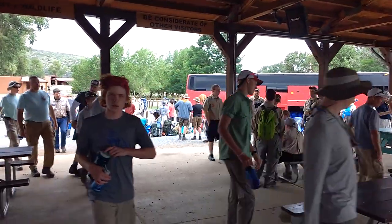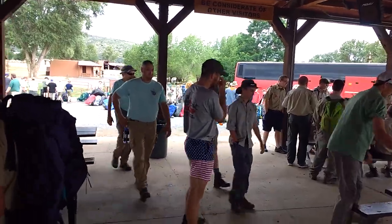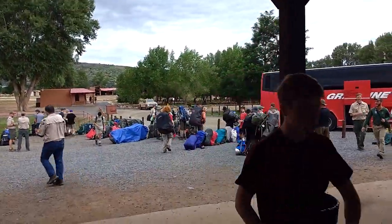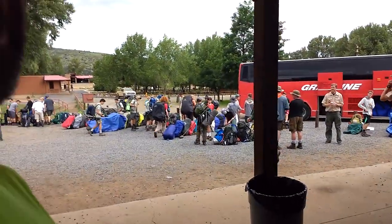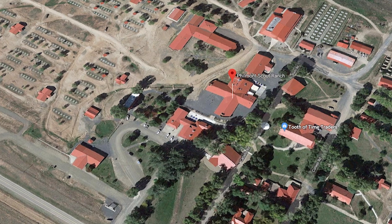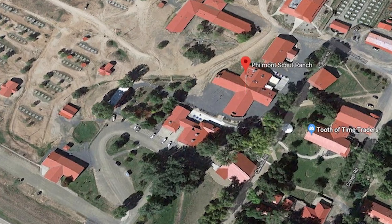Base camp at Philmont Scout Ranch stays very busy, with crews arriving, hitting the trail, returning from the trail, and heading home each day. You have limited time and lots to do. Knowing your way around base camp in advance will help things go smoothly and get your trek off to a great start.